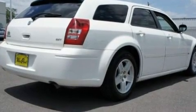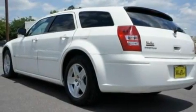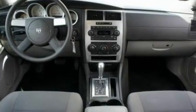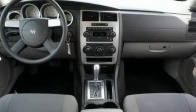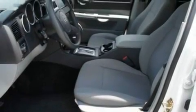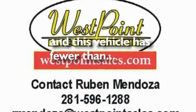Its top features include fold-down rear seats, a rear window defroster, front and rear reading lights, a four-speaker stereo system, a double wishbone independent front suspension, four-wheel independent suspension, 17-inch wheels, an anti-lock braking system, and a rear window wiper. This vehicle has fewer than 51,000 miles on the odometer.